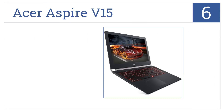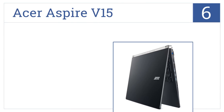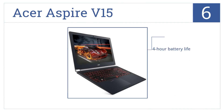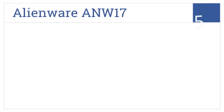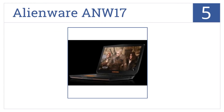Moving up our list to number six, the Acer Aspire V15 comes ready to run the most amazing gaming titles. A one-terabyte hard drive also makes storage a breeze. It features a four-hour battery life and eight gigabytes of RAM. However, the processor does tend to overheat.